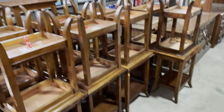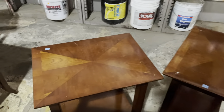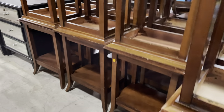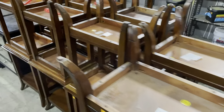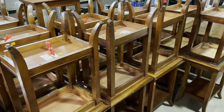Right next to them, if you need matching end tables, you are set. We have a lot of these. You can see the tops of them have this little X design on them. These are $22 a piece. They've got two shelves — one on the bottom, and then of course the top. Really great, just great serviceable end tables. A ton of those.